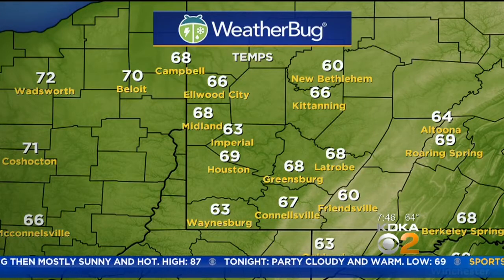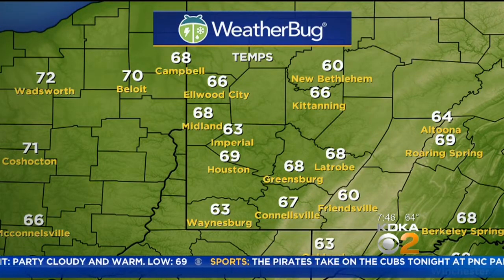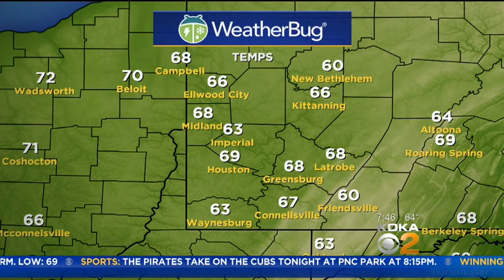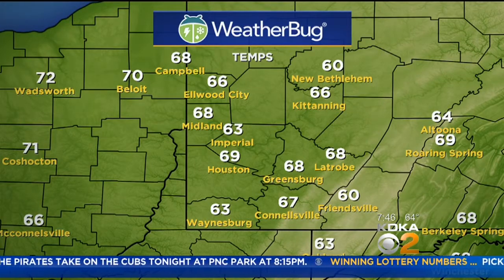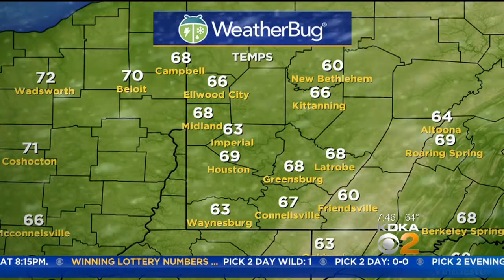68 degrees right now in mid, 69 in Houston. Greensburg, you're waking up to 68 degrees, as well as Latrobe. Kittanning is at 66. Connellsville, 67 in Waynesburg — one of our cooler spots at 63 degrees.